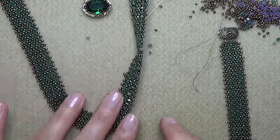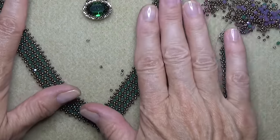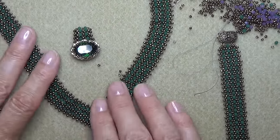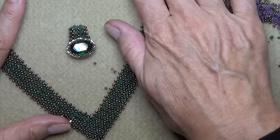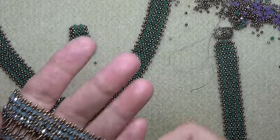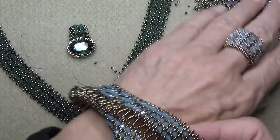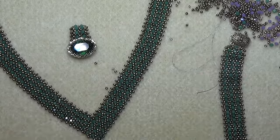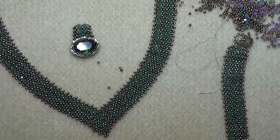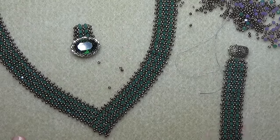So there you have it — here's our V Bling necklace. Here's our little pendant that we'll do a video on — we'll do a little bezeling. I've got a bracelet coming up; this is one I'm working on, just a little prototype. So we'll have a set going for this. I hope you enjoyed this video, I hope you make this and post it on Facebook. See you in the next video — take care, bye bye.